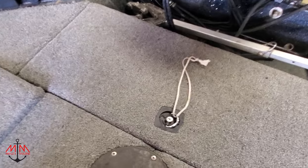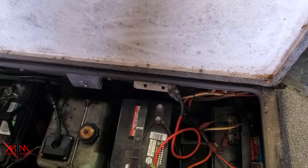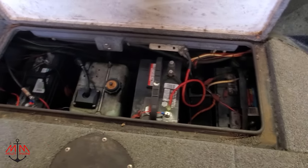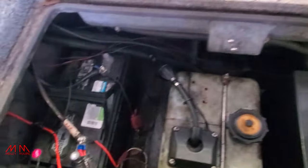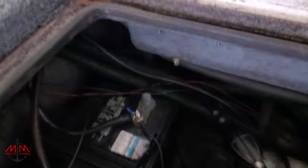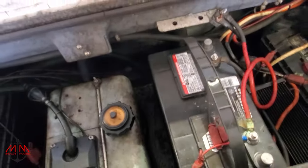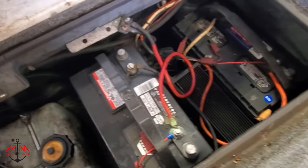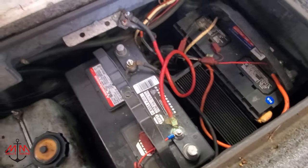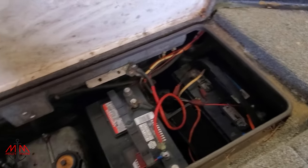Lastly, the battery compartment — and man, is it in rough shape. It's as dirty as any I've ever worked on. There's some garden hose in there. The wiring is just strewn everywhere. We're definitely going to be replacing all of this and making it super clean back here. We've got a charger — don't think it works — and a water fuel separator back there. What a mess.